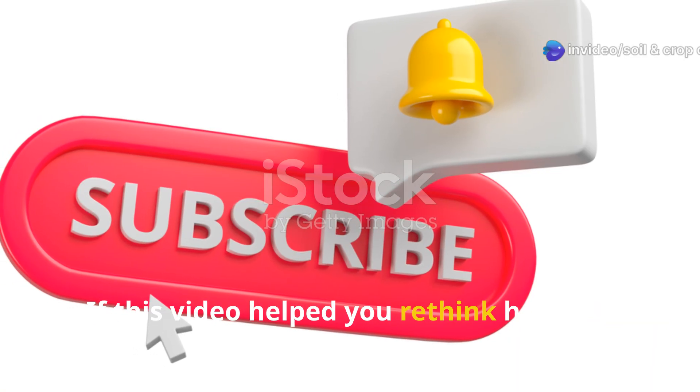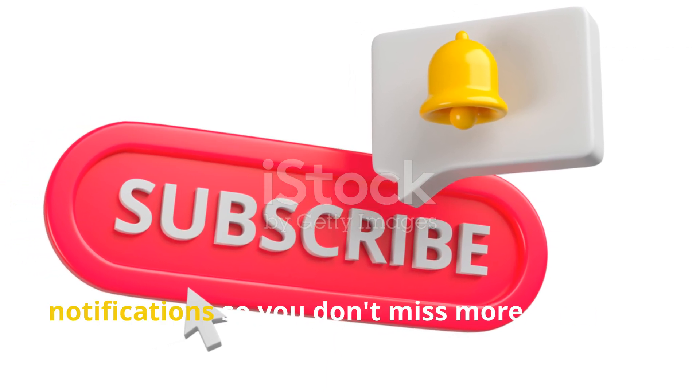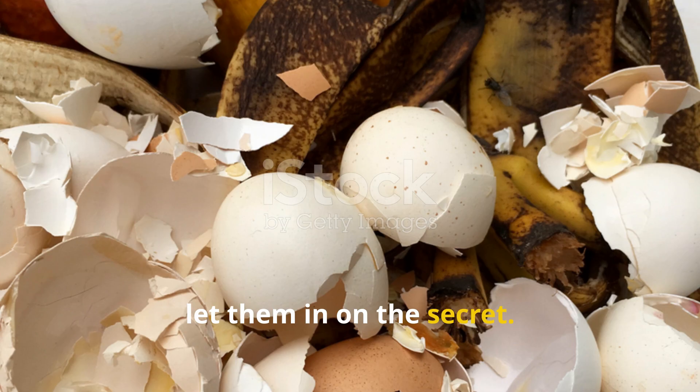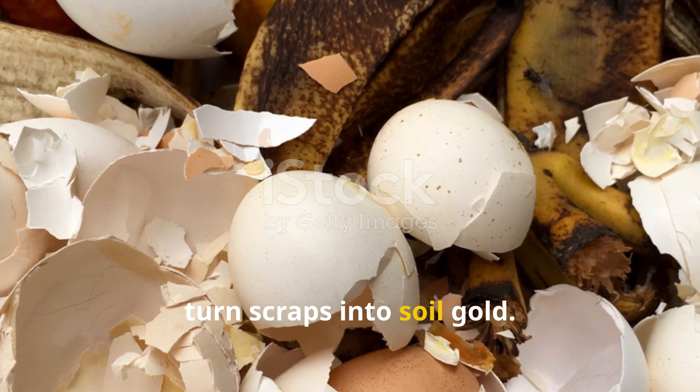If this video helped you rethink how you handle your kitchen waste, hit that subscribe button and turn on notifications so you don't miss more practical, powerful tips like this. Share this with your fellow gardeners and let them in on the secret. Together we can grow more food with less waste and turn scraps into soil gold.